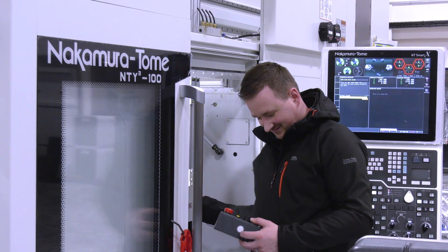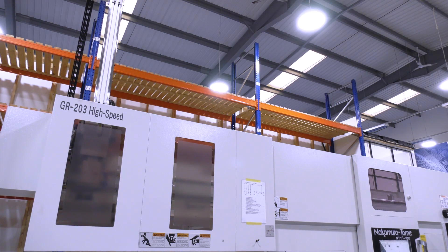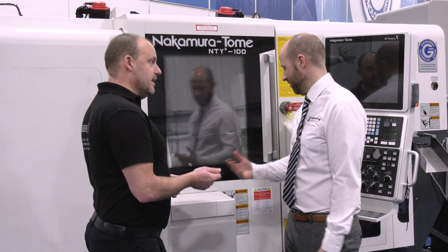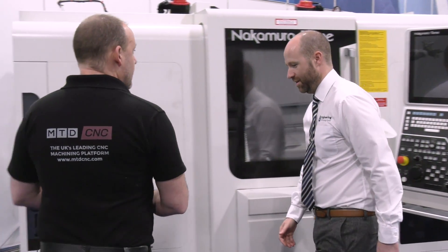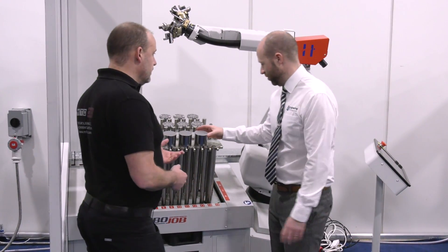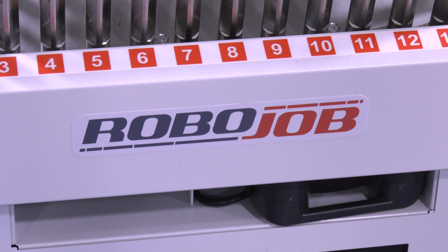A turnkey can be anything from taking on a simple machine delivered with a very simple component, all the way through to multi-axis, multi-turret with a gantry — it really depends upon what the customer requirement is. For example, the machine that we've got behind us is twin spindle, twin turret with robot automation. The trend going through right now is very much based on automation, whether it be gantry loading or robot feeding.